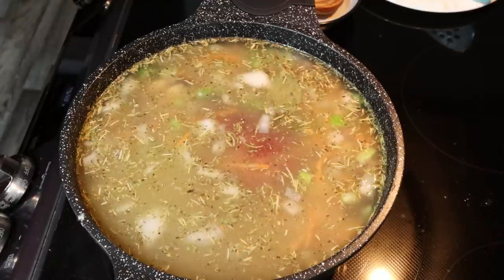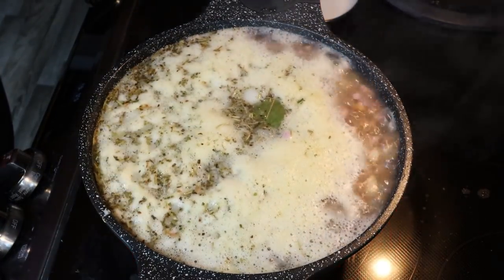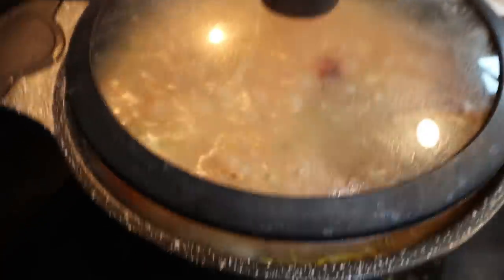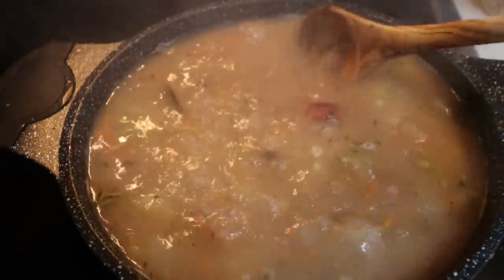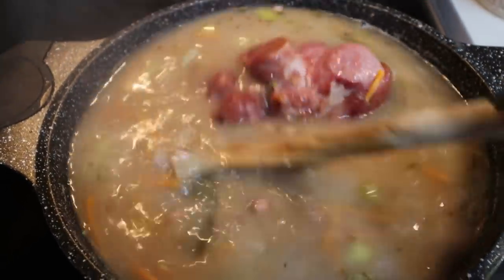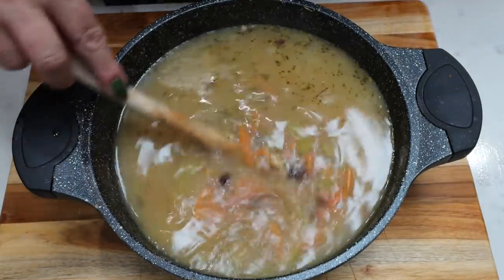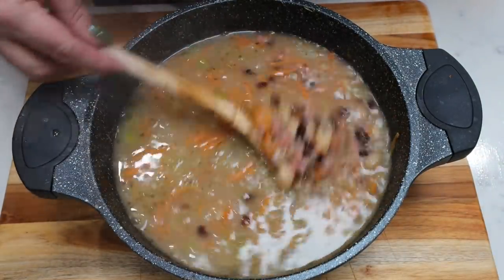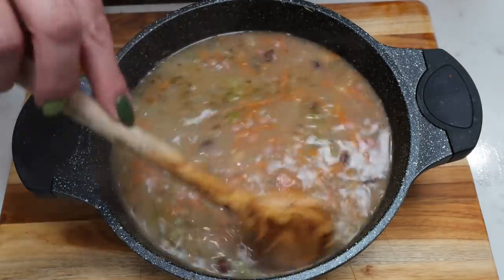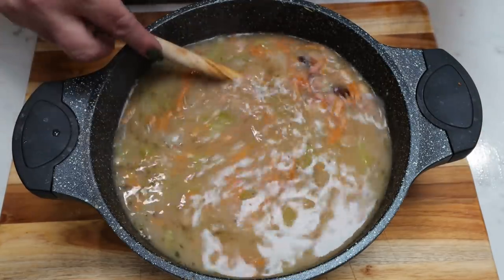We're going to increase this to high heat, allow it to come to a boil, then reduce the heat to medium-low and let this simmer for about 30 minutes. Every 10 minutes or so give it a quick stir — you don't want anything to scorch on the bottom. Our soup has been simmering for about half an hour, so I'm going to remove the ham hock and any bay leaves. I'm going to allow this to cool for just a couple of minutes — it is scorching hot — and then store it in my pot with the lid on in the refrigerator.